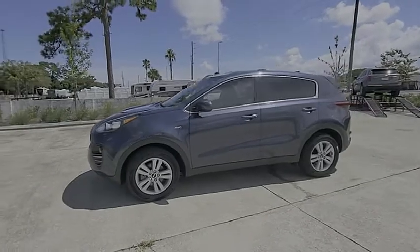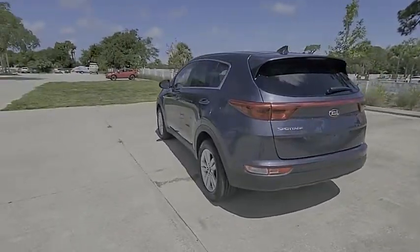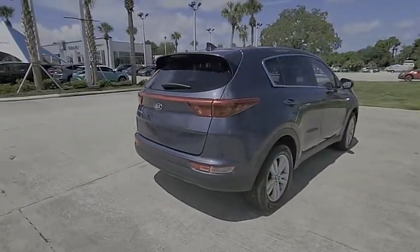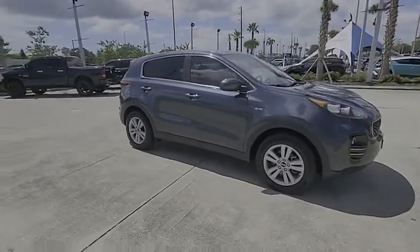We are pleased to show you the 2017 Sportage. With its sleek and stylish exterior and its roomy feature-laden interior, the Sportage both looks good and performs well on the road and is priced below $25,000. This vehicle has less than 30,000 miles.